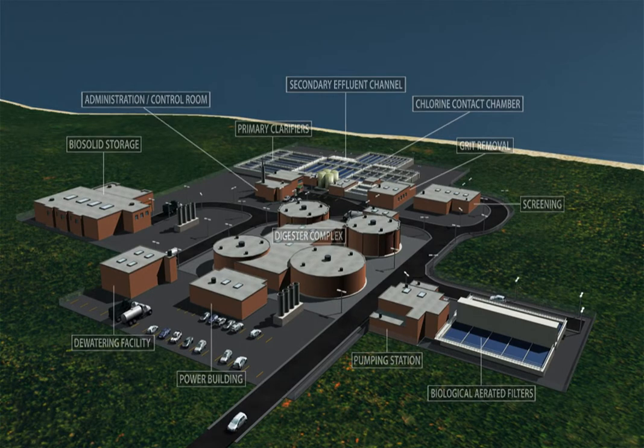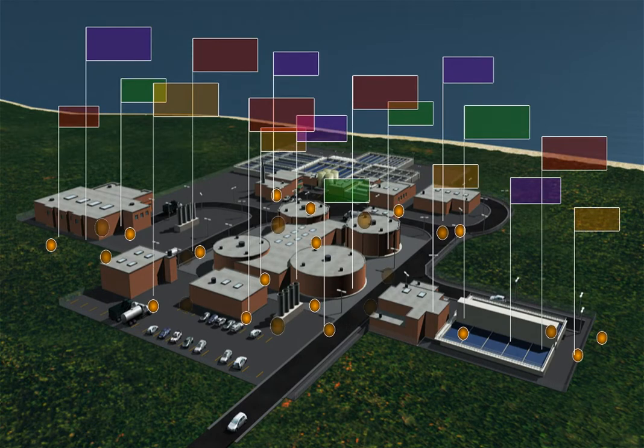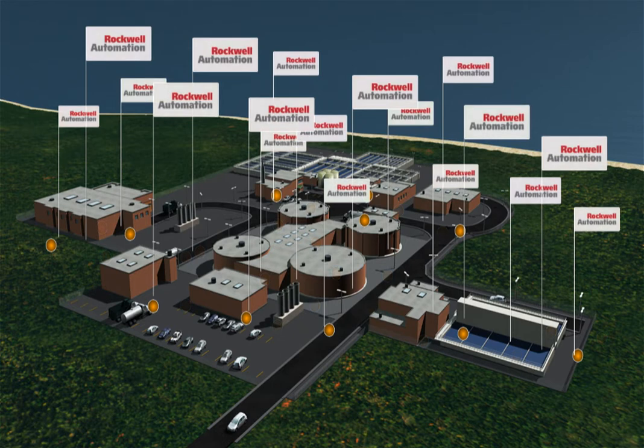Process control systems of the past were a patchwork of various suppliers' equipment based on open specifications and low cost bids. Now, high labor costs, fewer experienced personnel and stringent regulatory compliance demands push municipalities to find better, more integrated, complete plant-wide solutions.